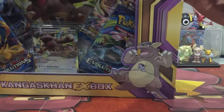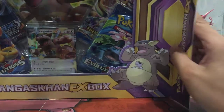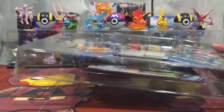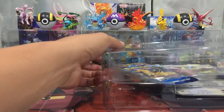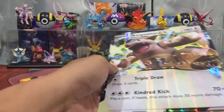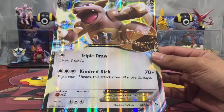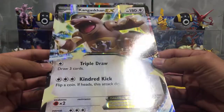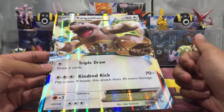Let's just get straight into this. It's considered an old product, so I'm pretty sure you guys would have already seen tons of openings of this. I got this as a gift from Australia, and I can tell you it is not cheap, guys. Pokemon TCG stuff in Australia, especially once it gets to retail shops, is not cheap. It's a bit overpriced compared to America — I'm pretty sure in America it's the cheapest.